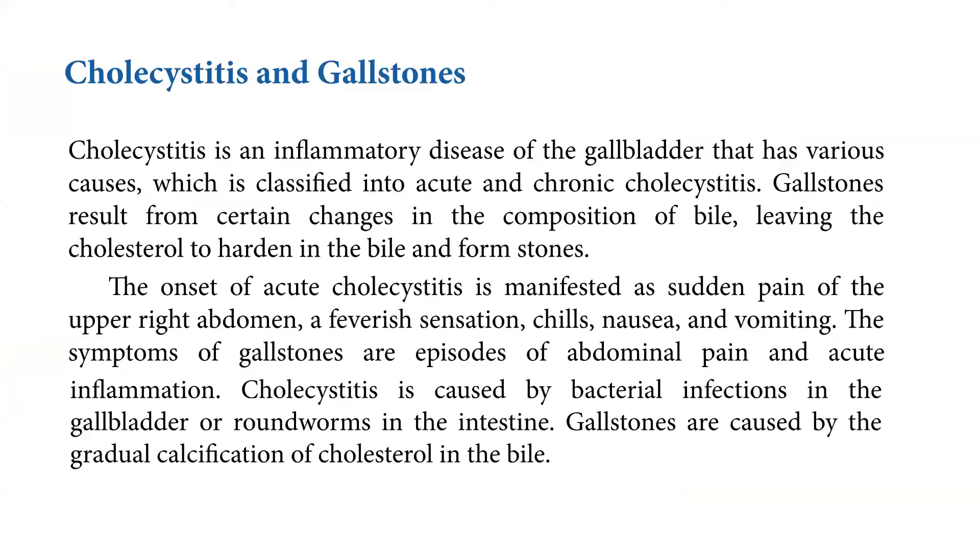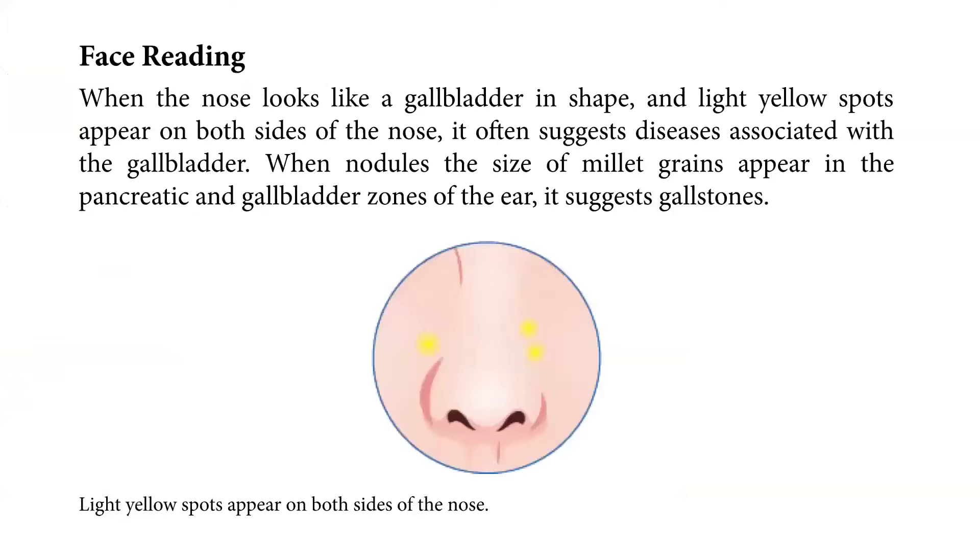Cholecystitis is caused by bacterial infections in the gallbladder or roundworms in the intestines. Gallstones are caused by the gradual calcification of cholesterol in the bile. As seen in the picture, light yellow spots appear on both sides of the nose. For face reading, when the nose looks like a gallbladder in shape and light yellow spots appear on both sides of the nose, it often suggests diseases associated with the gallbladder. When nodules the size of millet grains appear in the pancreatic and gallbladder zones of the ears, it suggests gallstones.